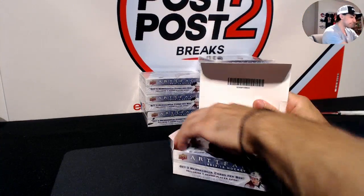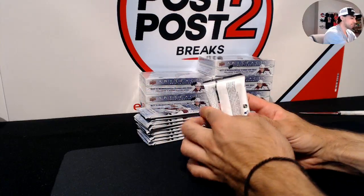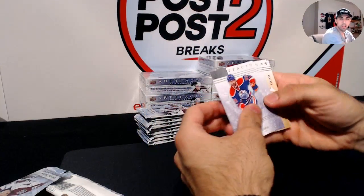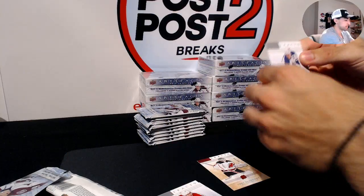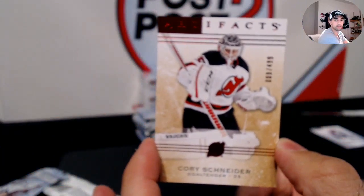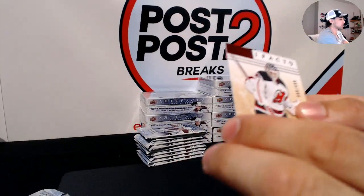It would be cool to get a nice Crosby or something. We're gonna get some variety for you guys — some big names, autographs, patches. Here we go, pack number one. In the first pack, for the New Jersey Devils, the /499 Cory Schneider to start things off.